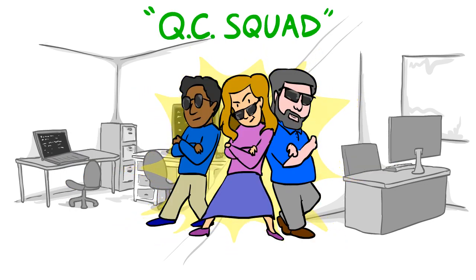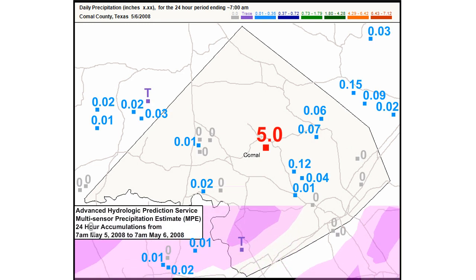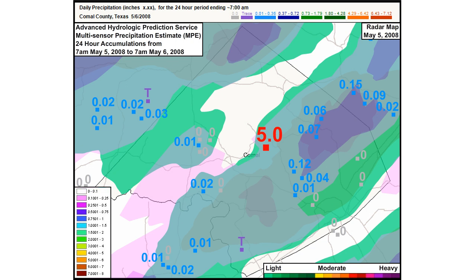The QC squad looks at the measurement in question and compares it to surrounding observations. They look at multi-sensor precipitation estimate maps generated by the Advanced Hydrologic Prediction Service, as well as radar maps, to determine whether the observation is valid or not.